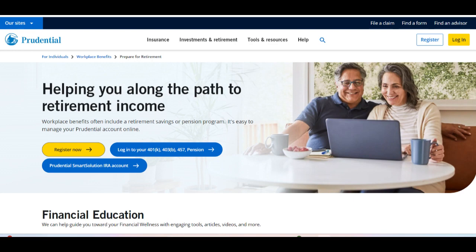Moreover, Prudential Retirement 401k offers employees access to a wide range of investment options, including mutual funds, exchange-traded funds (ETFs), and target date funds. This diverse selection allows employees to build a diversified investment portfolio aligned with their risk tolerance and retirement goals.